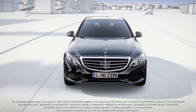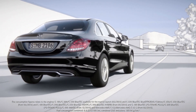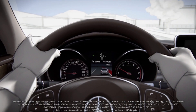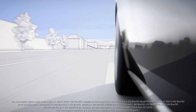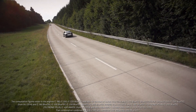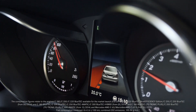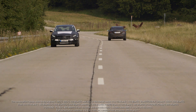Active Lane Keeping Assist uses a stereo camera and radar sensors to monitor the traffic situation. Even if the vehicle accidentally strays over a broken line in the road, the system can intervene if there is a risk of collision with vehicles travelling alongside, vehicles overtaking at high speed, or oncoming traffic. The system will automatically guide the vehicle back into its lane.